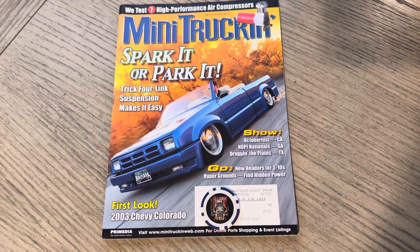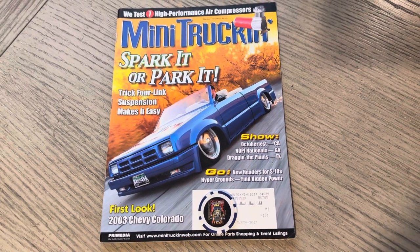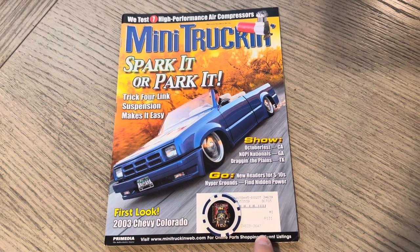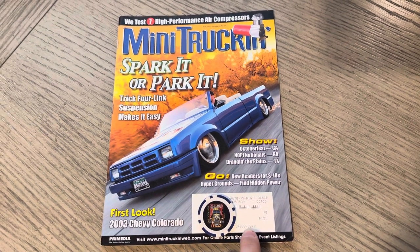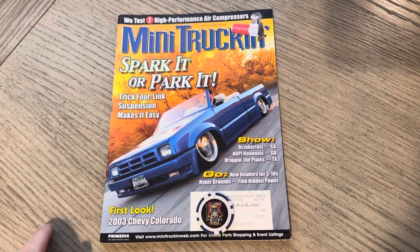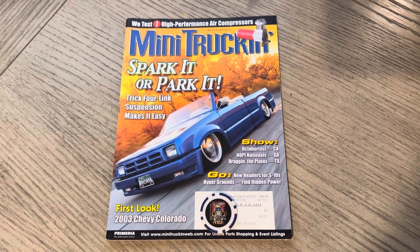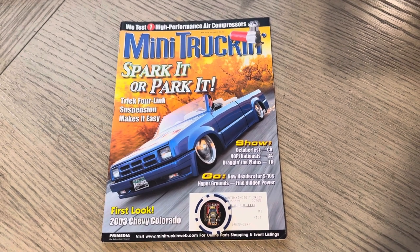When we had Devin on the podcast, he talked about basically meeting up, driving away from where Rezo was at, and actually doing this shoot. Something unique — I do believe this is the first issue where they transitioned from the stick-on labels for subscription to the print-on. I double-checked, and the last one was stuck-on; this is printed-on. Also, Devin lived in Duncan, British Columbia, Canada, so this was basically another international cover.